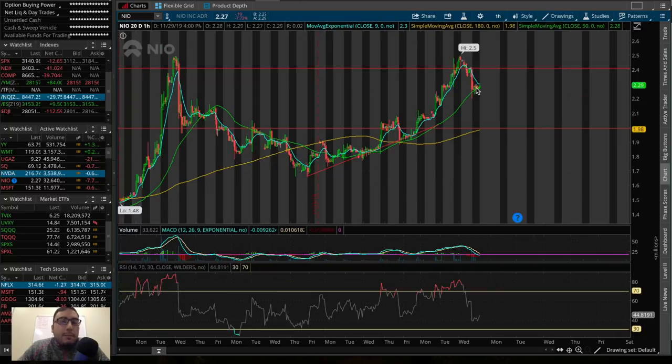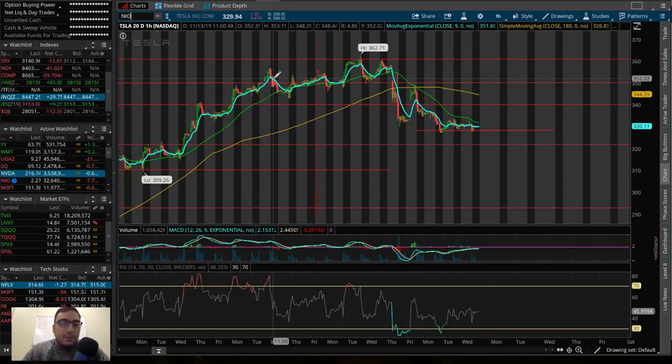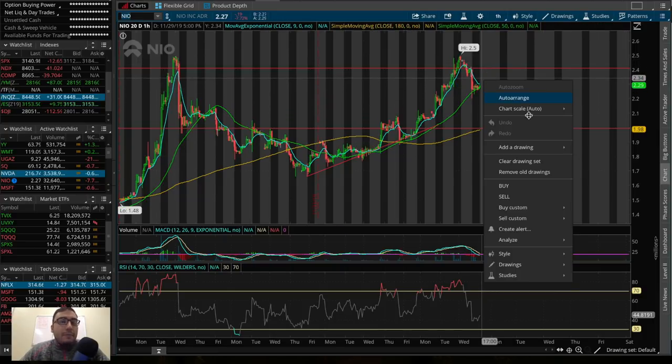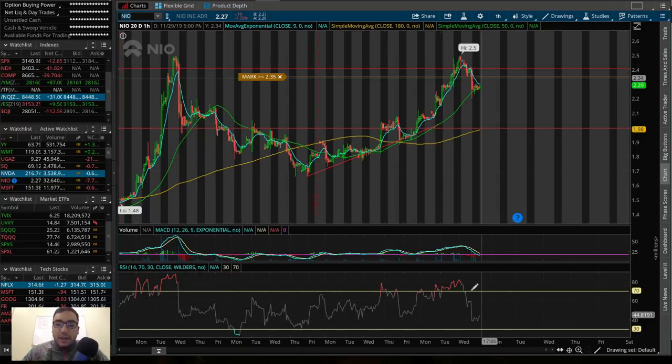This is worth watching for a potential dip buy, just like Tesla. I kind of want to see the pop first. If we get a pop to $2.30, maybe $2.35, that's where I'm looking to add a position in my swing account. I'll set an alert on NIO at or above $2.35.